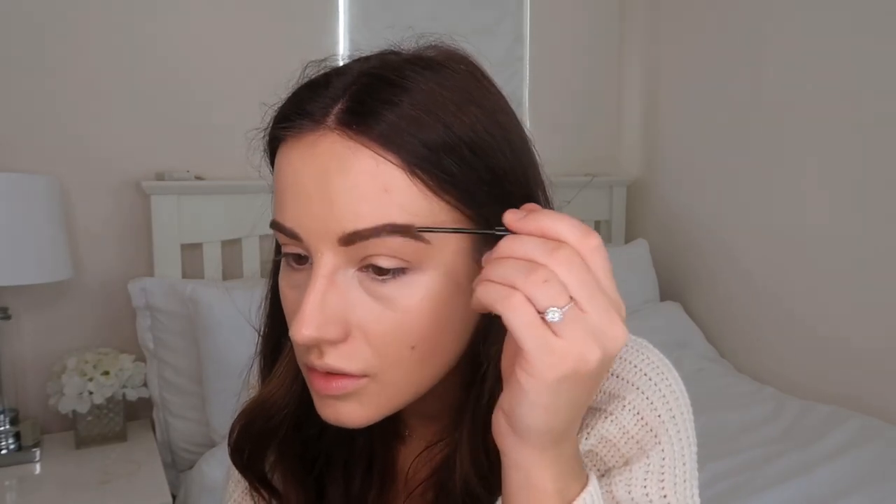After the pencil I go over with a brow mascara — this is the NYX Tinted Brow Mascara in the shade Brunette. I do really want to get my eyebrows laminated again soon because I did really love the look of them when they were laminated.